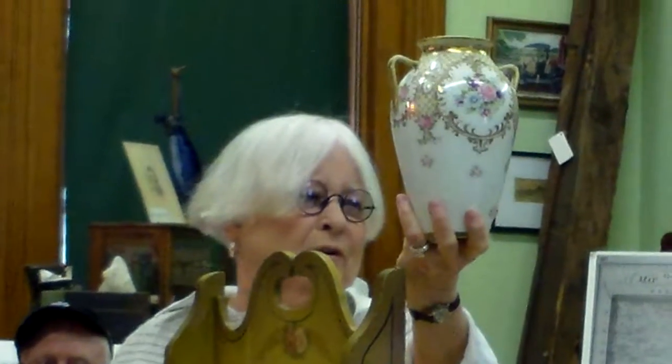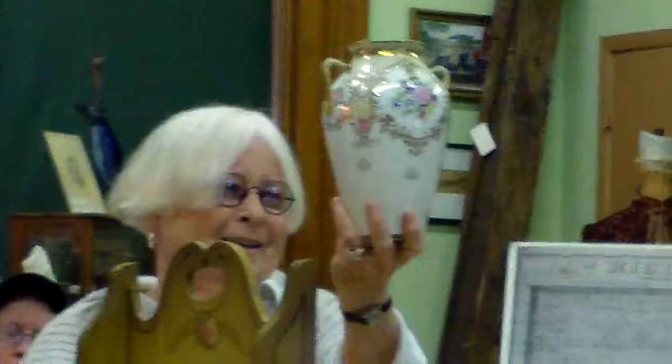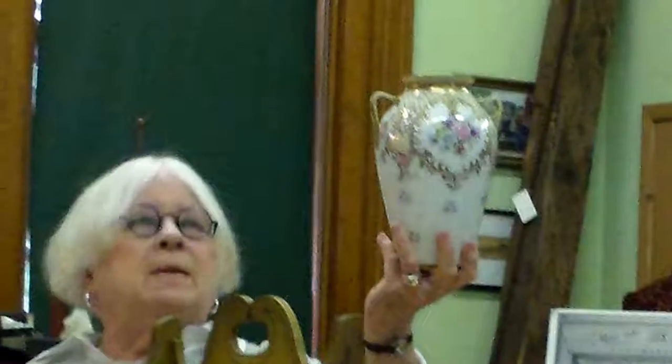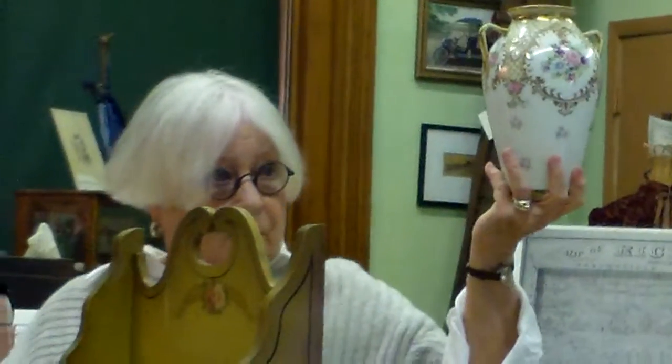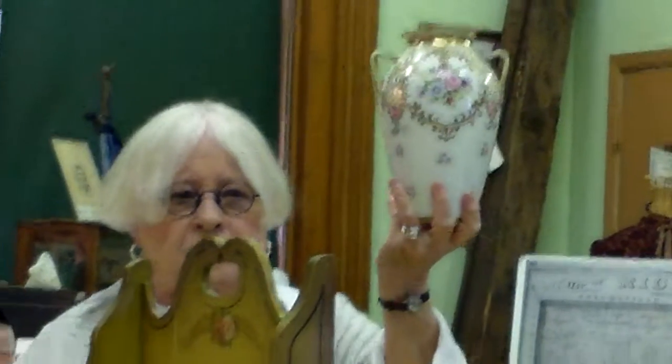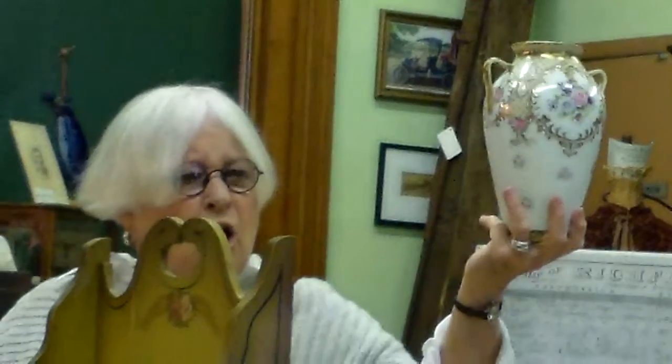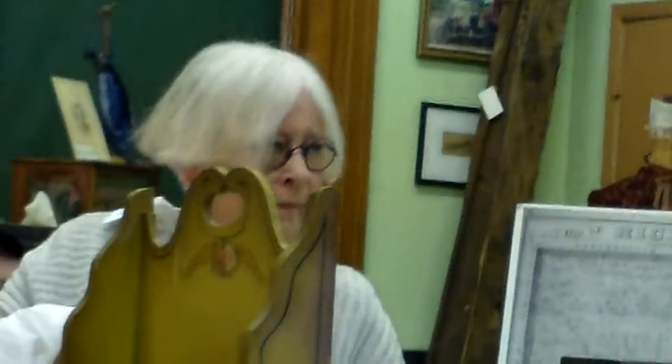My mother bought it for her mother as a Christmas present about 1913. It's a good size, very pleasing form, and it's tall enough to be important. There's a whole market of Nippon — a Nippon collectors club one can join where they share their knowledge. Value here: about $250, because of everything it has going for it.